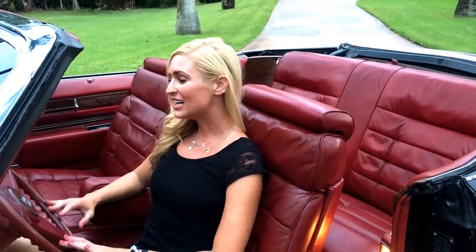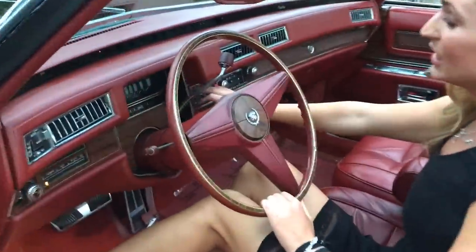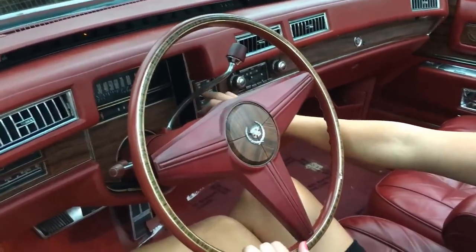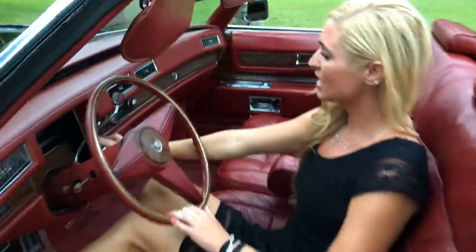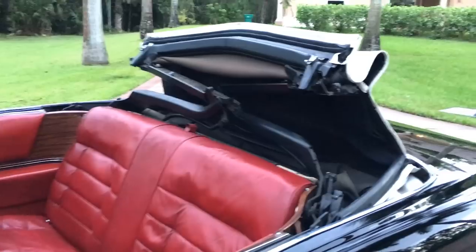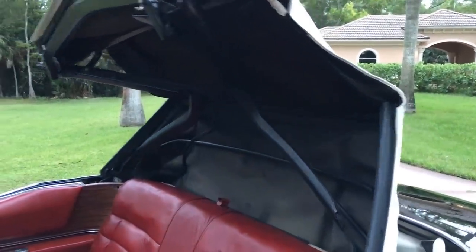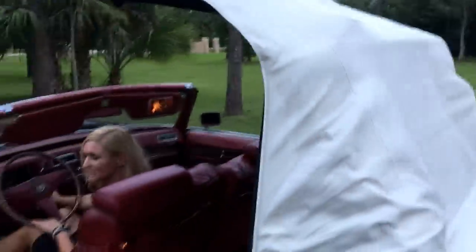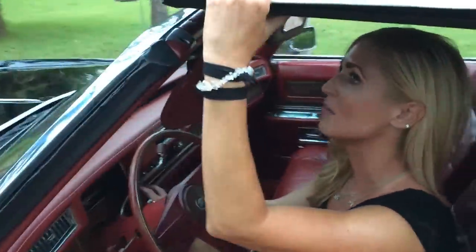We just got back from our test drive — thank you Peter again for being my driver. Now I'm going to show you how the top goes up. It's pretty simple because it's all original buttons. It says 'convertible top' — you put it up, press the button, and it comes up by itself, then you just latch it in. It's very, very simple. For a 1976 car, it feels sort of beyond its years with the automatic top.